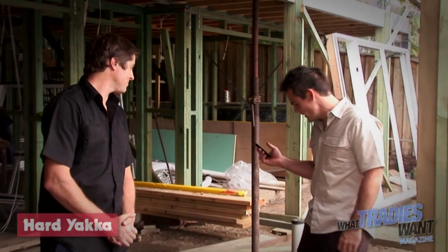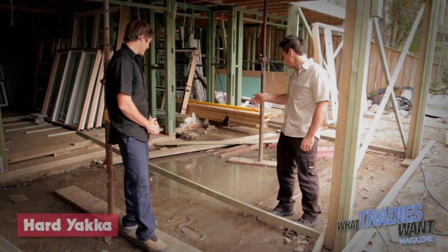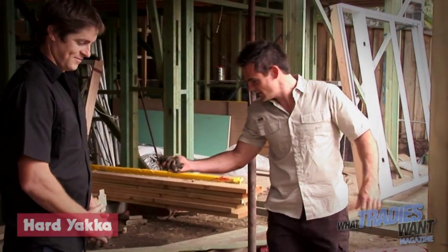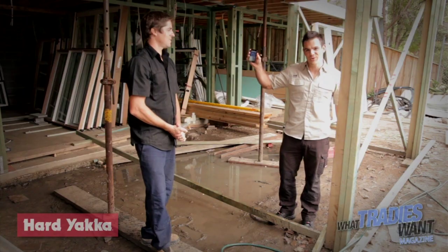We've got a bit of a puddle here behind us, nice and muddy and dirty. Tradie Tough Test number one — get it nice and dirty. What Tradies Want — turn her on. There she is, good as gold. Test number one looks great.